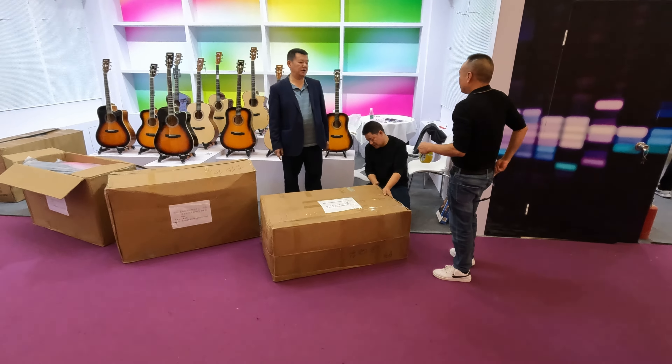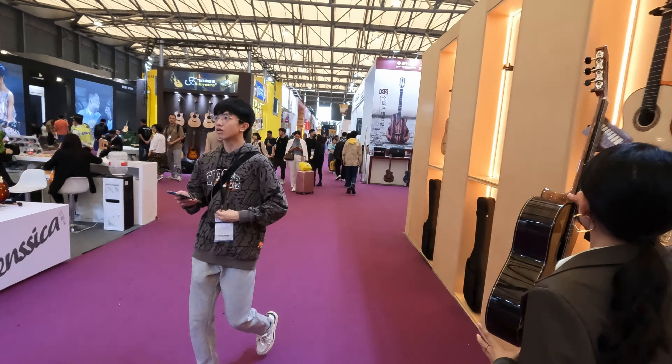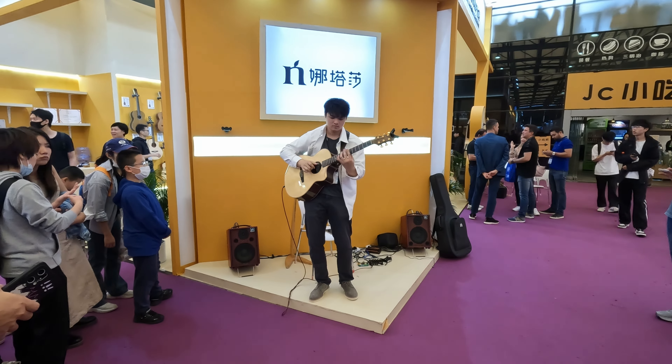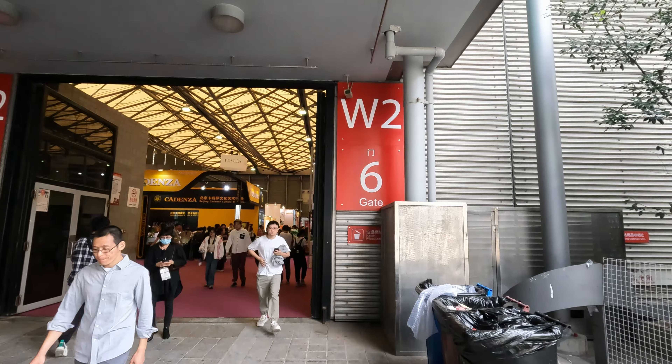I usually do the expos during the week but it is Saturday today. And you can see that there are people already packing up - today's the last day. Now coming into W2.